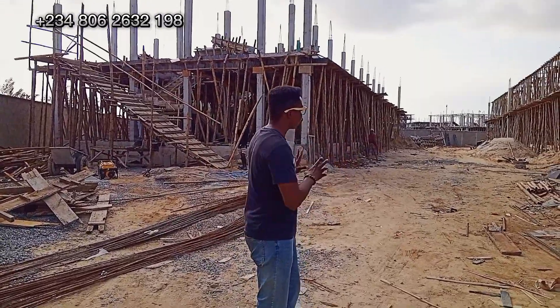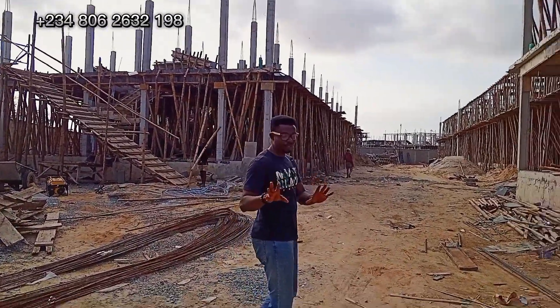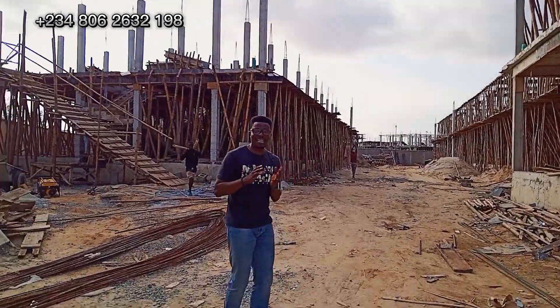So come along with me, and I'll be showing you around to see what we have outside at the moment.